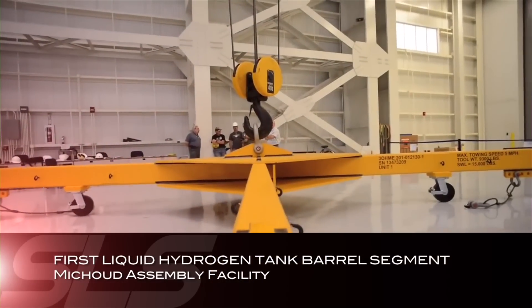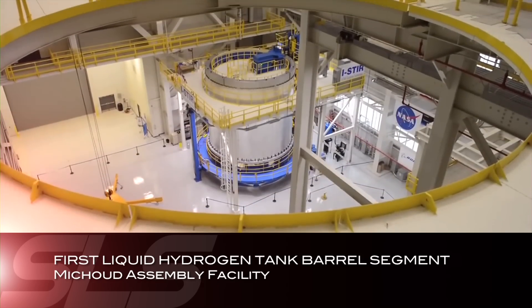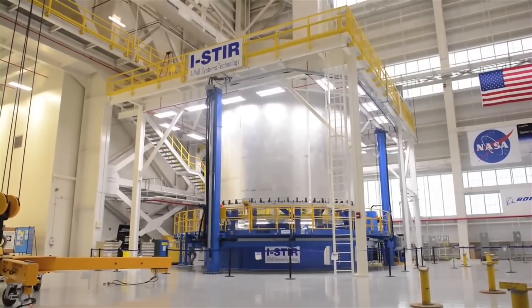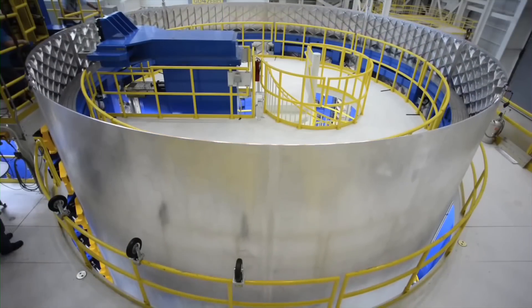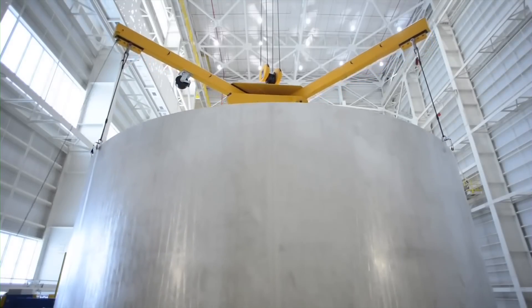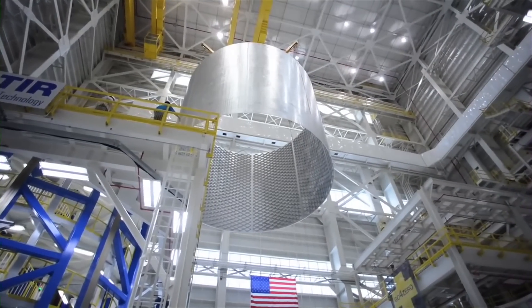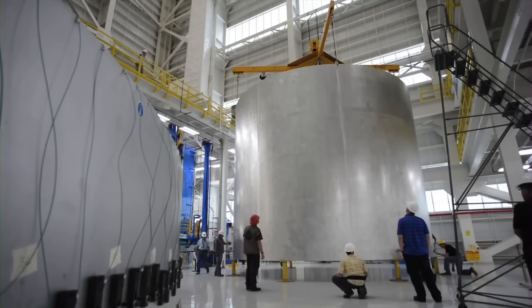It was a busy third quarter for NASA's Exploration Systems Division. The first liquid hydrogen tank barrel segment for the core stage of America's new deep space launch vehicle was recently completed at the Vertical Weld Center at NASA's Michoud Assembly Facility in New Orleans. The segment is considered a confidence barrel segment because it validates that the Vertical Weld Center is working the way it should. When all segments are complete, the 212-foot core stage will be assembled in the Vertical Assembly Center, now under construction.